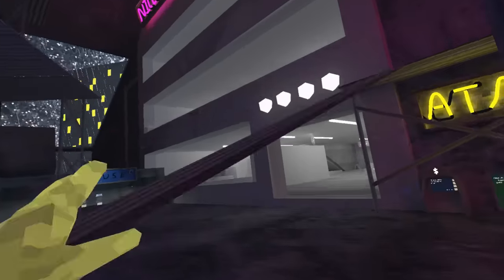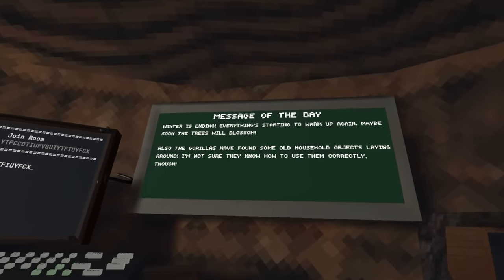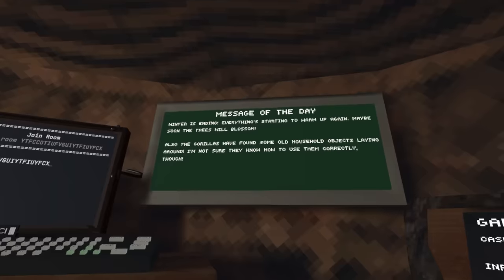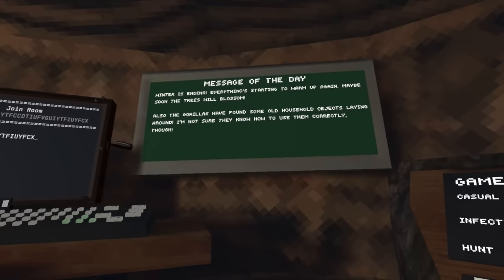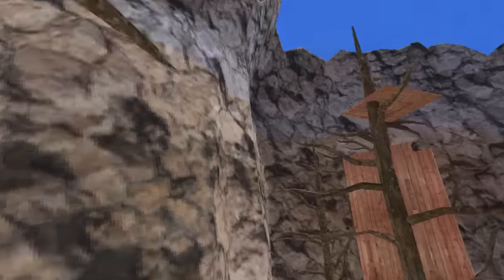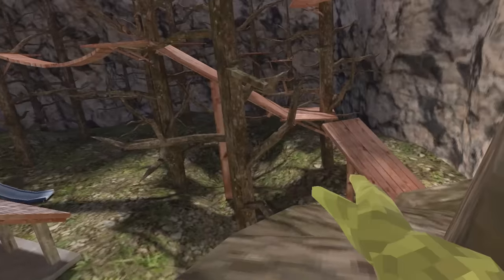The brand new Gorilla Tag update is out right now. Let's check out what's new. The first thing you may notice when you log into the game is that the board has changed, and it now says the winter is ending. Everything's starting to warm up again. Maybe soon the trees will blossom. Also, the gorillas have found some old household objects laying around. I'm not sure they know how to use them correctly though. And when you go outside, you can see the map has changed back into the old map. It has now defrosted, and you can finally hear the good old grass sounds again.